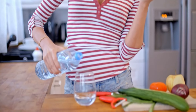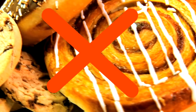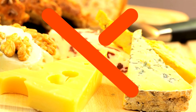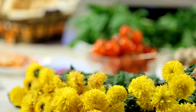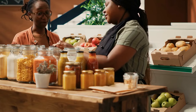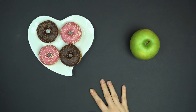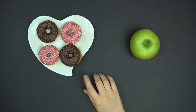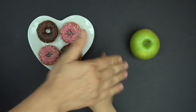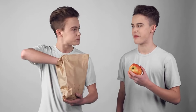Understanding the true nutritional value of the foods you consume is crucial for maintaining a healthy diet. Labels can be misleading, and marketing tactics often disguise the less healthy aspects of certain products. By being more informed and mindful of what you're eating, you can make better choices that genuinely support your health and well-being. In conclusion, navigating the world of healthy foods requires a discerning eye and a willingness to look beyond marketing claims. By understanding the hidden pitfalls of popular health foods like granola, veggie chips, low-fat yogurt, smoothie bowls, and fruit juice, you can make more informed choices that truly support your health goals. Remember, true healthiness comes from a balanced diet, mindful eating, and a commitment to whole, unprocessed foods.